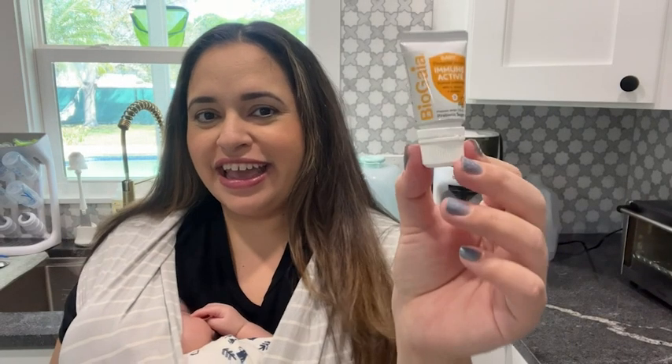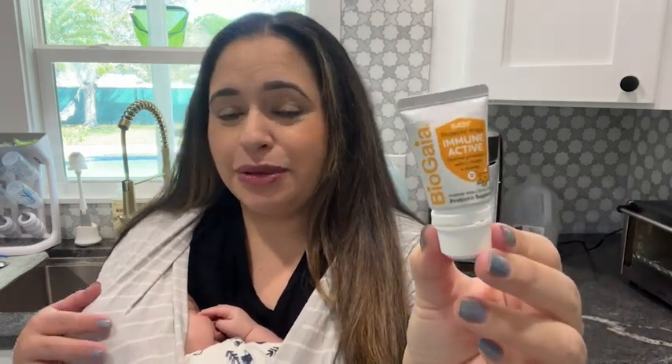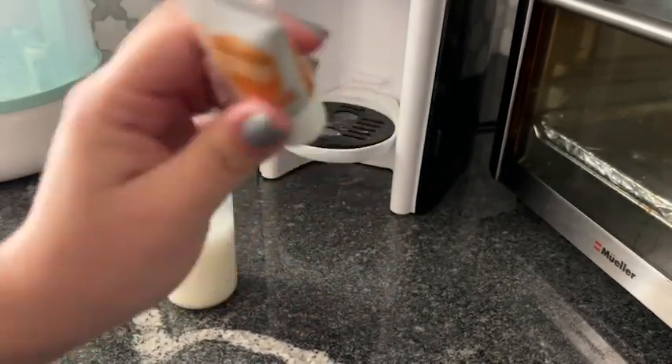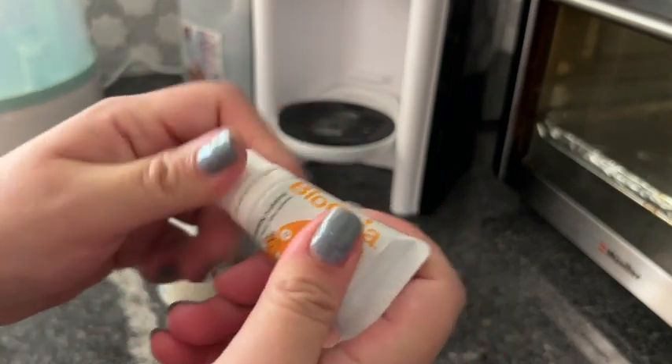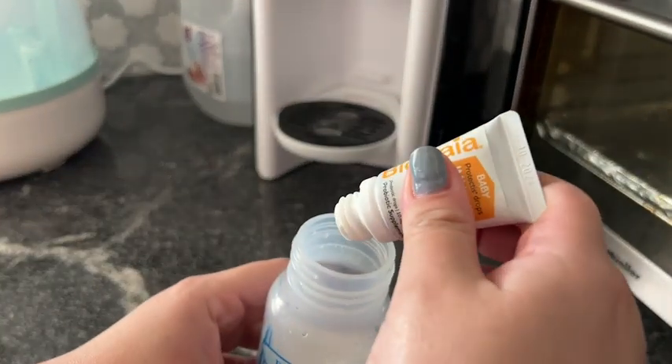Hi, I'm Jasmine with WTI, and this little guy is a supplement for babies. I give it to my baby every single day. It is a probiotic and vitamin D supplement. It's called Immune Active from BioGaia, and I just love how it comes in this tiny little container, but it still has 50 servings, which is going to last you a while and not take up too much room.